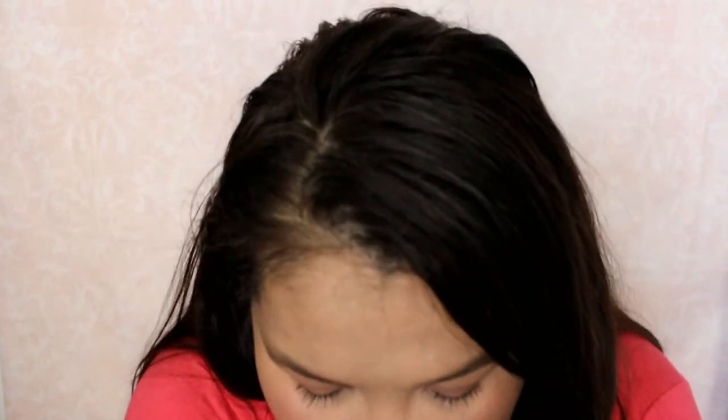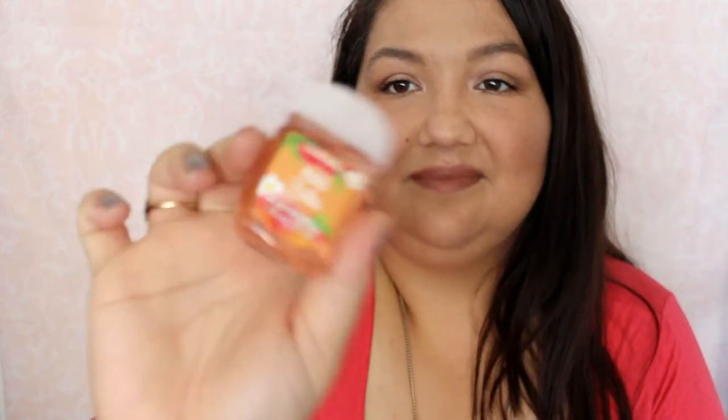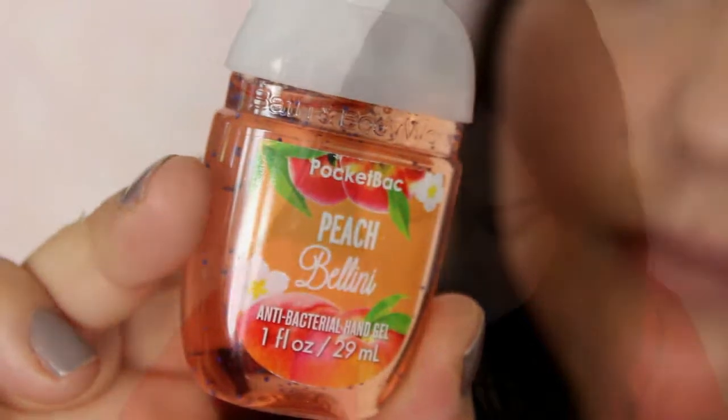My second trip — I had another coupon for a free gift, I'll show you that at the end. But I'll show you the other five pocket packs that I got — those were five for six dollars. This one is Peach Bellini. And the next one is Men's Collection Ocean, and I got that for my friend. Another Watermelon Lemonade, another Eucalyptus Spearmint Stress Relief — for when you're feeling stressed, you can definitely smell the eucalyptus. And then another Limoncello.